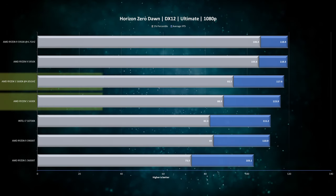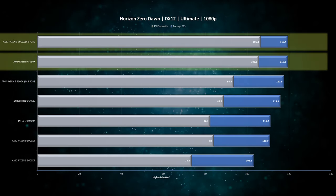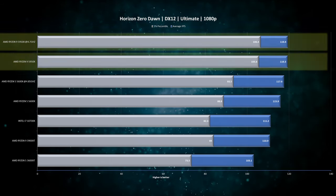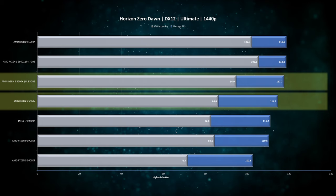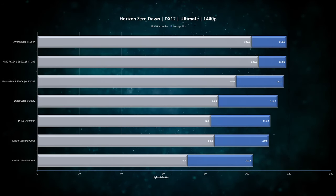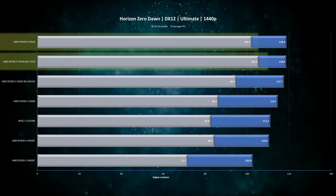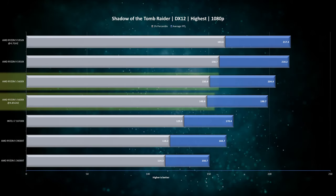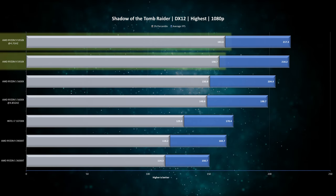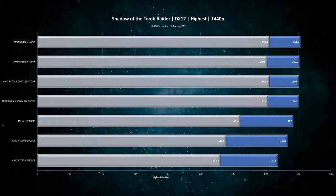In Horizon Zero Dawn at 1080p, Ryzen 5 sees 1% improvement on average FPS and 5% improvement on 1-percentiles. Ryzen 9, even while handicapped, is too fast for the RTX 3090 which is the bottleneck. Bumping to 1440p, Ryzen 5 shows 2% improvement on average FPS and an impressive 10% improvement on 1-percentiles, actually bringing its performance closer to Ryzen 9. In Shadow of the Tomb Raider at 1080p, overclocked Ryzen 5 has 3% lower average FPS and 1% lower 1-percentiles, while Ryzen 9 sees 3% improved 1-percentiles. At 1440p there is no difference as both are heavily GPU-bottlenecked.